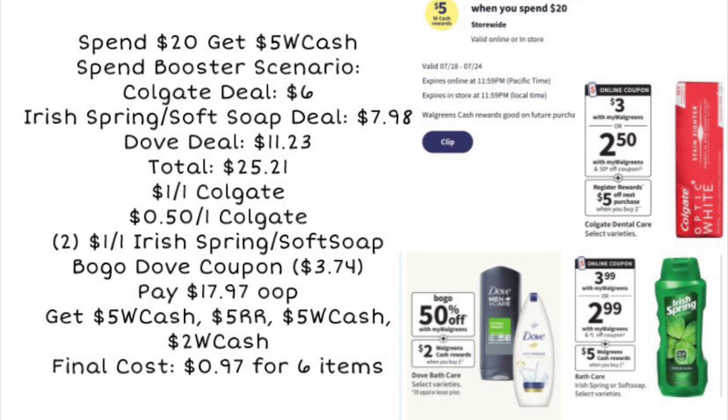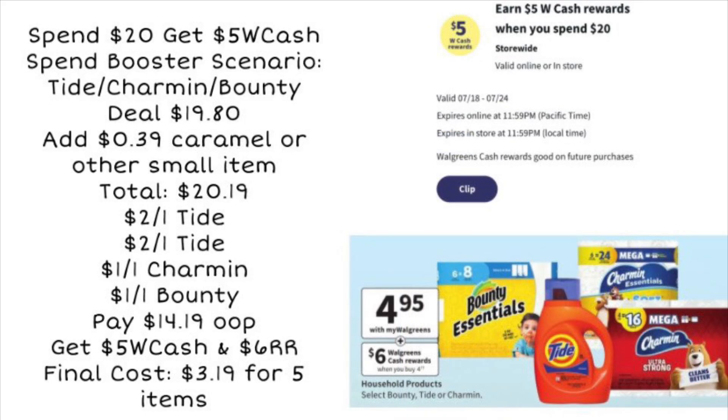Here's another spend 20, get $5 scenario using the Tide, Bounty, and Charmin deal. The total is $19.80, so add a small item — like a $0.39 caramel from the register — to reach $20.19. Use two $2 off Tide coupons and two $1 digital coupons for Charmin and Bounty. That leaves you paying $14.19 out of pocket, but you'll get $5 Walgreens Cash plus a $6 register reward, making the final cost just $3.19 for two paper products and two laundry products. Definitely a really good deal, with cash and rewards left over for your next trip.